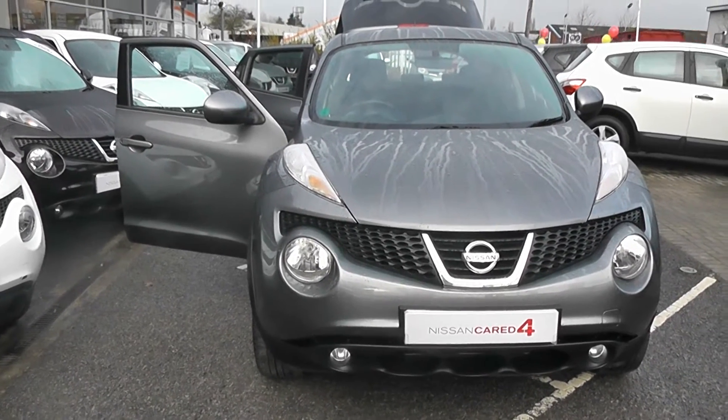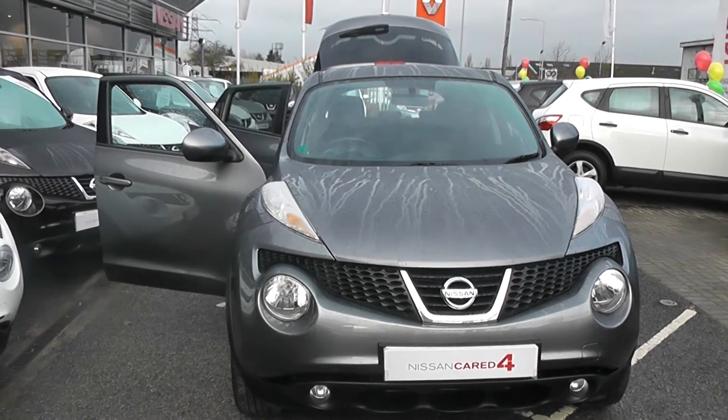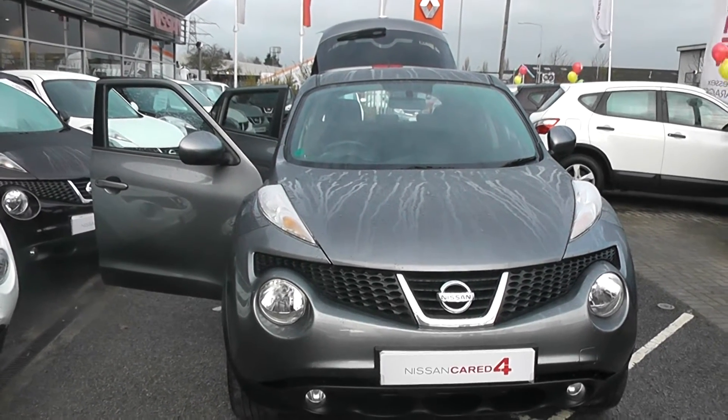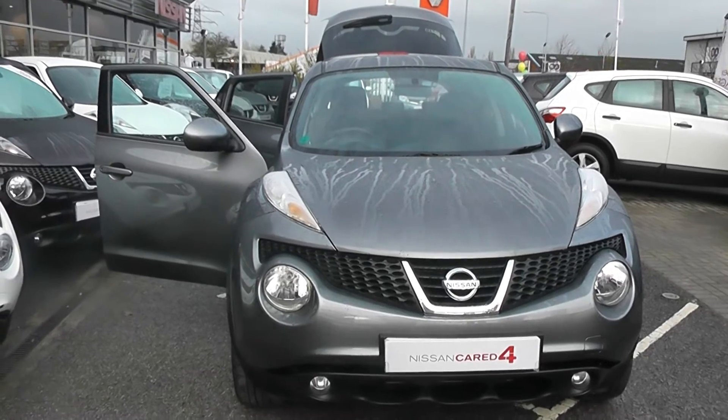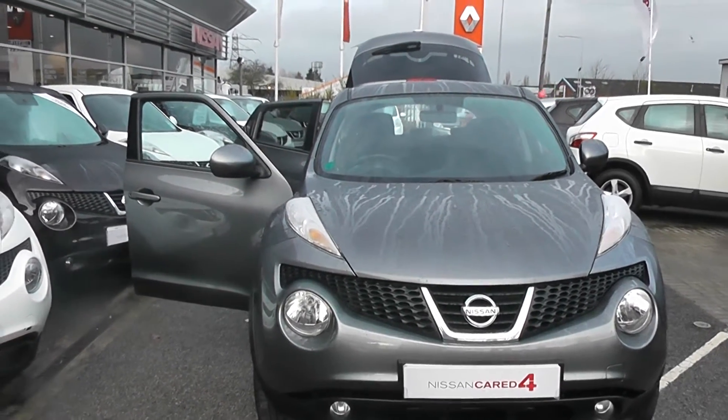Welcome to Wessex Scourge's Nissan, Hadfield Road, Cardiff. The presentation we have for today is a Nissan Juke Acenta Premium, 1.6 petrol model with a manual gearbox, finishing in gun metallic. This car is one year old, registered on a 12 plate with only one previous owner.